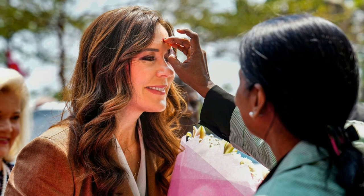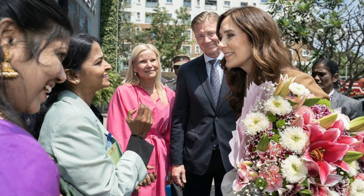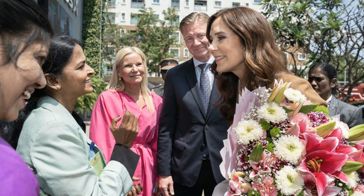For footwear, Mary wore her Malone Souliers Maureen pumps in khaki truffle. The Crown Princess last wore these shoes in September 2022. The style has a pointed toe, stretchable double-arch straps and a closed back, all of which adds additional support and ensures a comfortable fit.